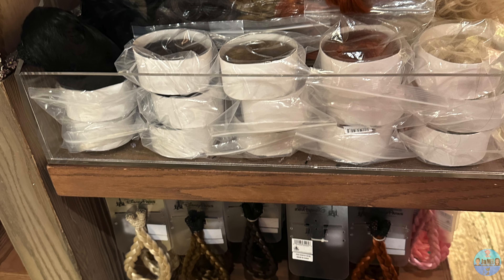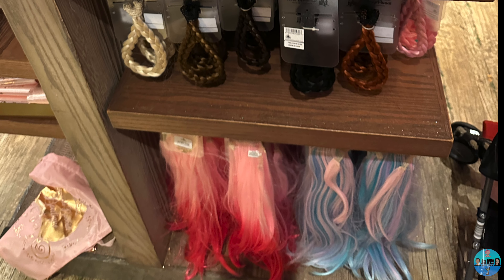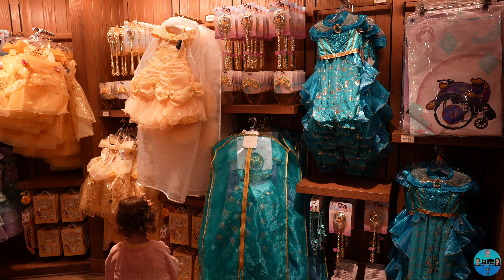We bought the hot pink hair extension for future hairstyle creations. It's so hard not to buy everything in the store.